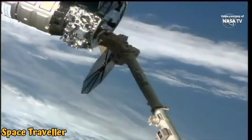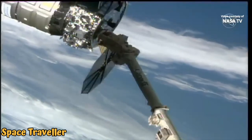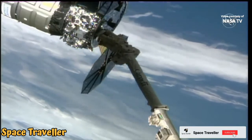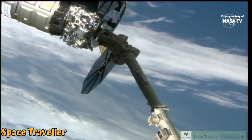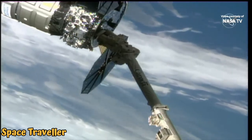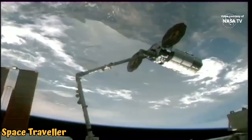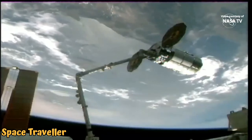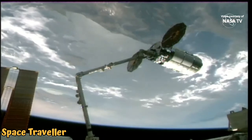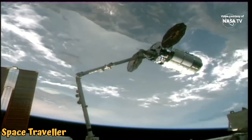On behalf of the Expedition 65 crew, I'm pleased to bring the Cygnus spacecraft S.S. Ellison Onizuka aboard the International Space Station today. Our congratulations go out to the combined teams from Northrop Grumman and NASA for the mission successes so far. This mission enables groundbreaking research through which we hope to meet Colonel Onizuka's challenge to enable the next generation to look out from a higher plateau.